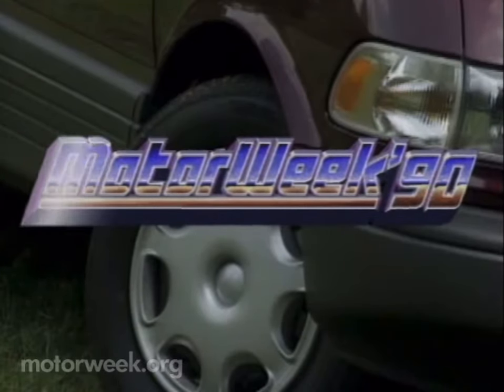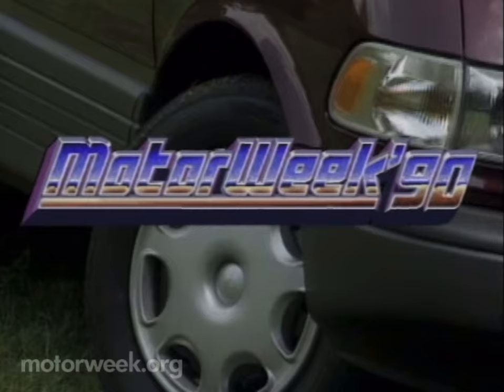Motor Week 90, television's automotive magazine, with your host John Davis. Well, hello, and welcome again to Motor Week 90. We're glad to have you with us.